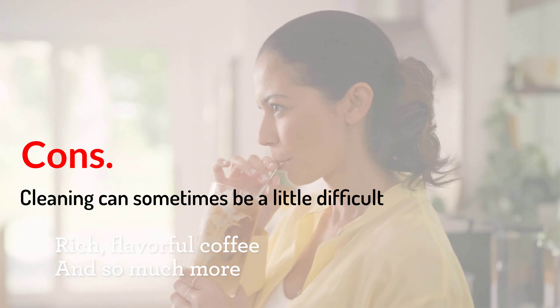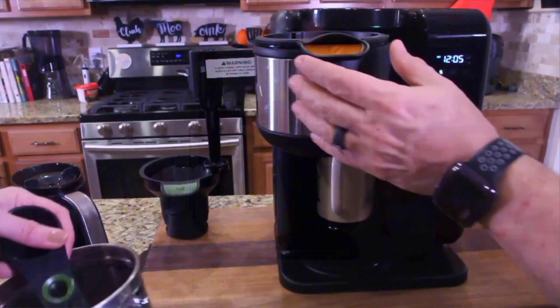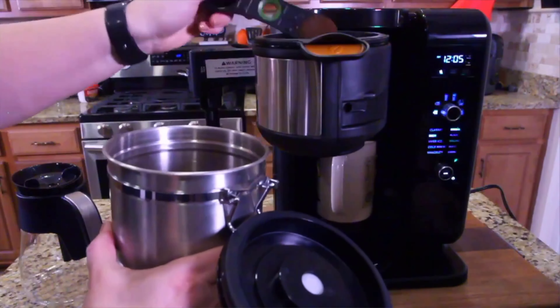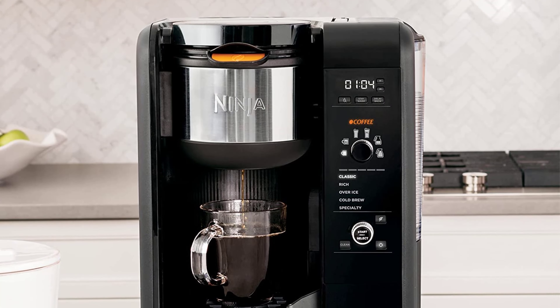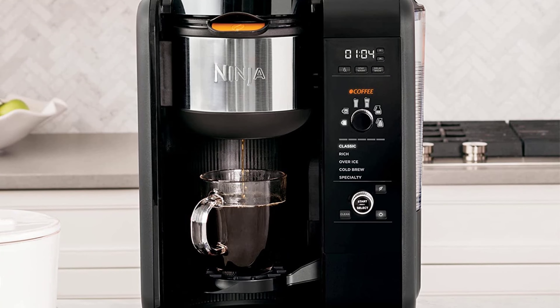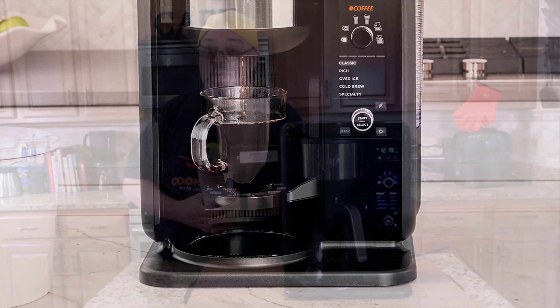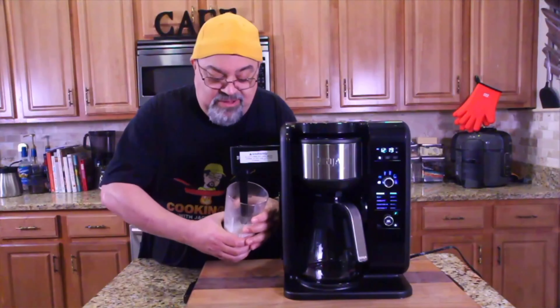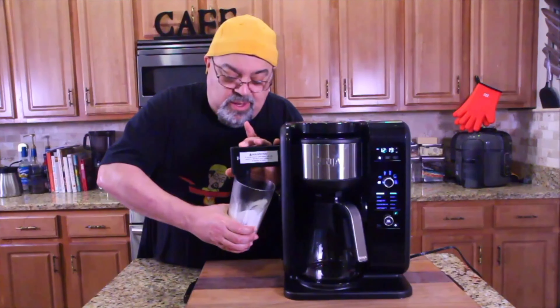Ninja is a trusted and leading brand of household and kitchen appliances, known for manufacturing a wide range of kitchen appliances including food processors, blenders, deep fryers, and coffee makers. The products are designed specifically for home use, are often more affordable than the competition, yet offer industry-leading features and superior build quality. The Ninja CP307 is no exception and offers unmatched value for money, featuring a powerful motor, precision blades, and intuitive controls that make it easy to use.